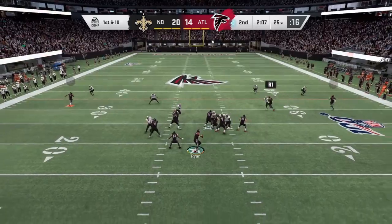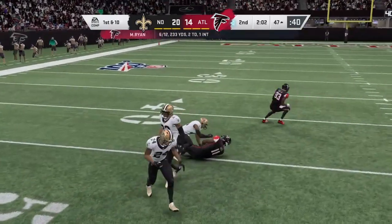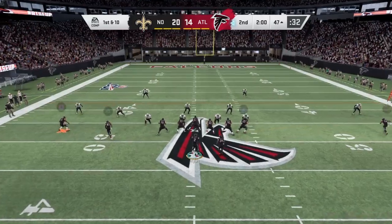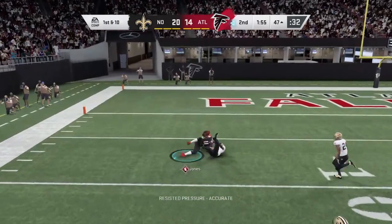Jones on 1st down. Ryan — caught by Jones, and he'll be taken down but not before they work at it. Here at halftime, we'll ship you off to Orlando. Jonathan Coachman with our 1st half highlights and analysis from a back-and-forth 1st half that we've got.